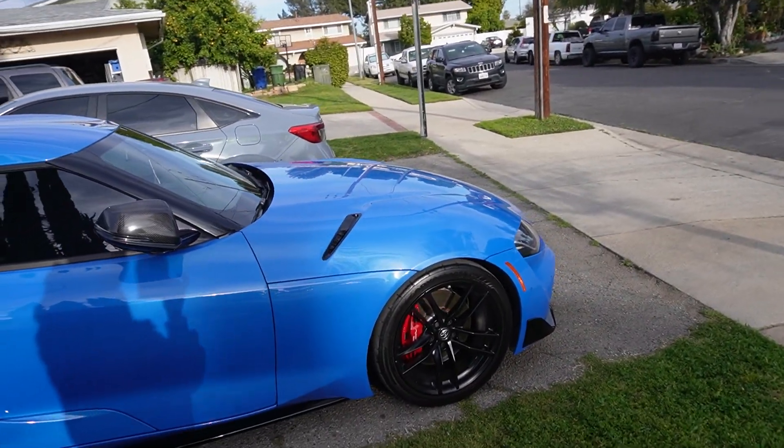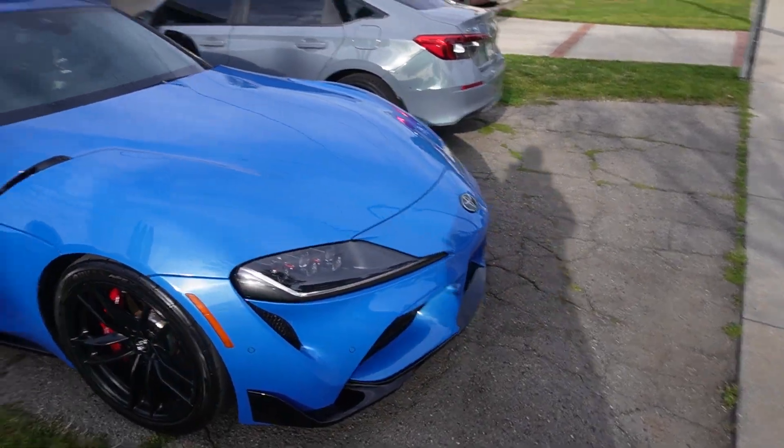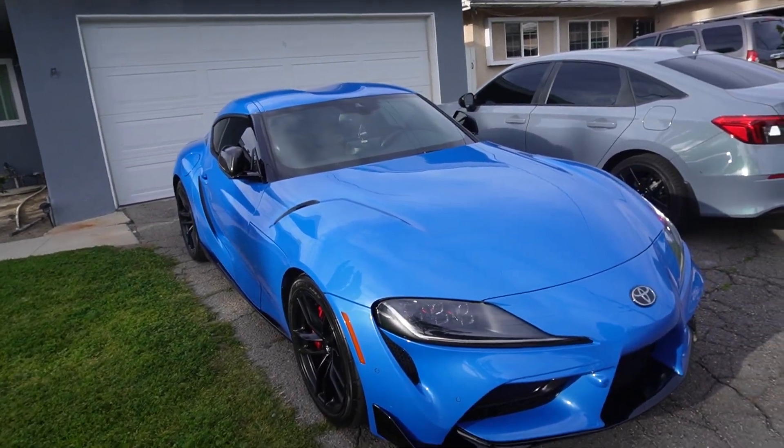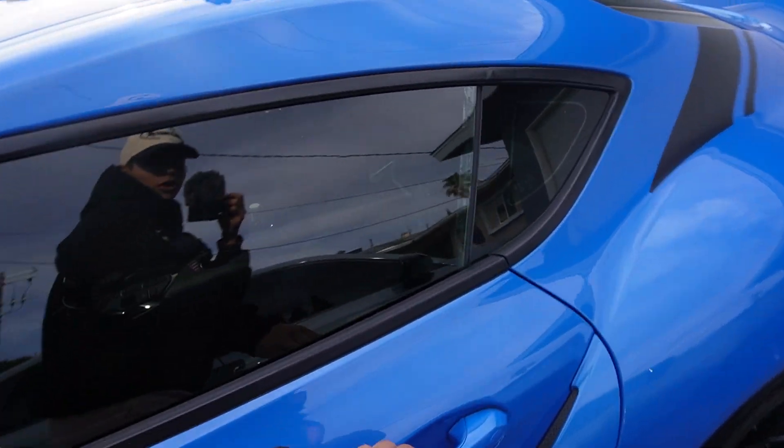I obviously want to get PPF done on the front hood and front bumper and everything, but I have to wait because it's still fresh paint. We're gonna go get some gas and head to the bank to get some cash out.